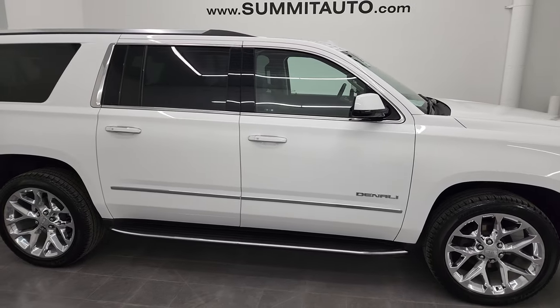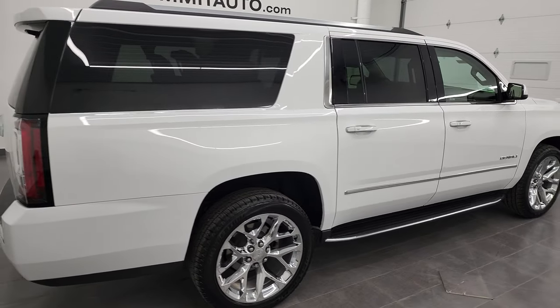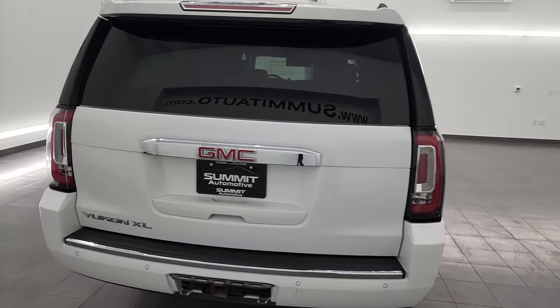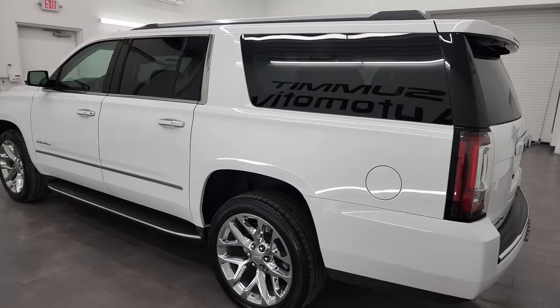Hey, this is Brett, and this 2020 GMC Yukon XL Denali is stock number 13425Z. I am here at Summit Automotive in Fond du Lac, Wisconsin, your new and used SUV headquarters.